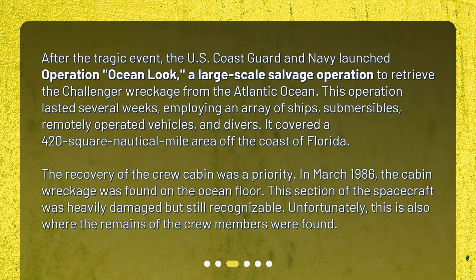In March 1986, the cabin wreckage was found on the ocean floor. This section of the spacecraft was heavily damaged but still recognizable. Unfortunately, this is also where the remains of the crew members were found.